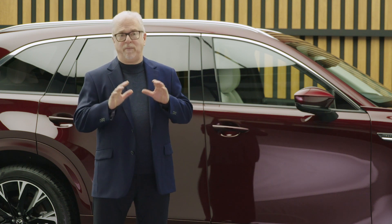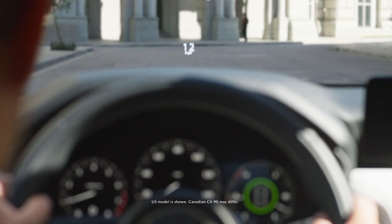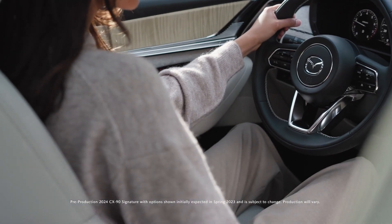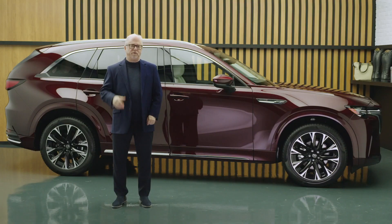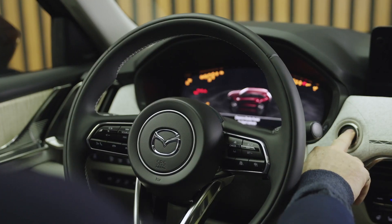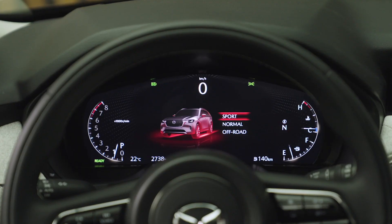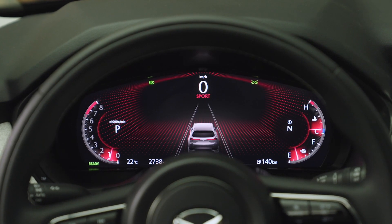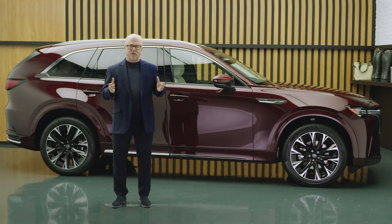The interior has also been created to be functional and intuitive to use. The available heads-up display is considerably larger than any other vehicle we build, making it easier for the driver to monitor a wide range of information without taking their eyes off the road. The digital instrumentation provides information in a clear and easy-to-read fashion, while the seats are designed to enhance the driver's sense of control and provide all-day comfort — which I personally appreciate.